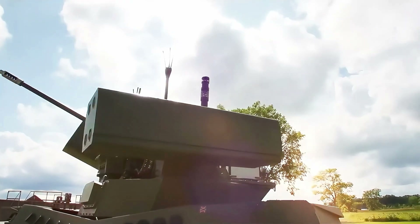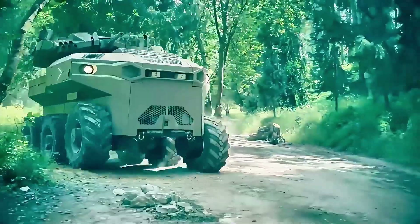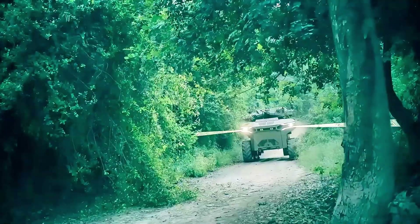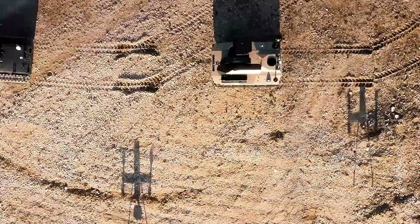In today's video, we'll delve into the fascinating world of military unmanned ground vehicles, also known as UGVs. We will showcase 10 models that are transforming modern warfare by enhancing tactical capabilities and ensuring the safety of troops in the most challenging environments. So sit back, relax, and enjoy.